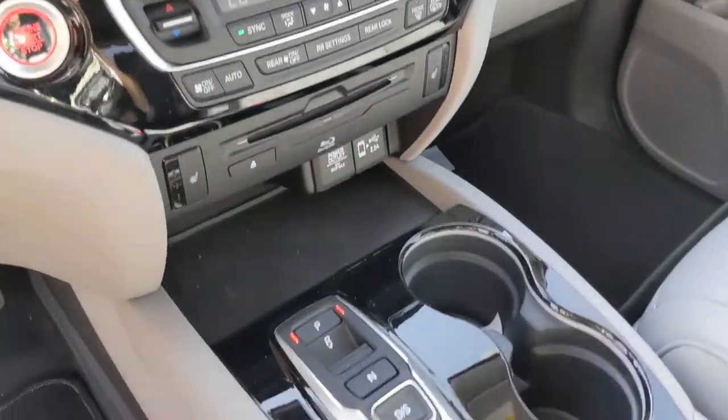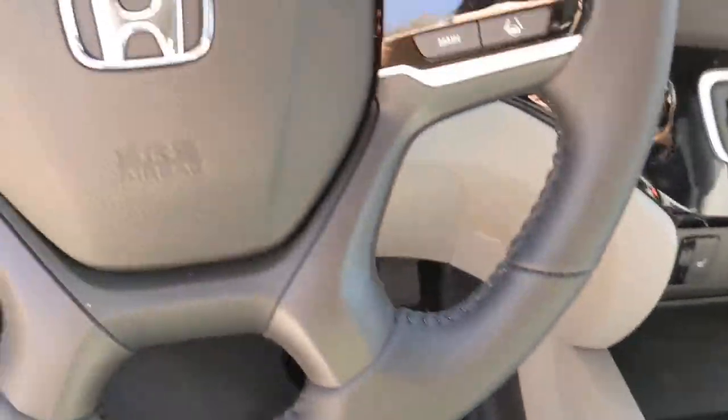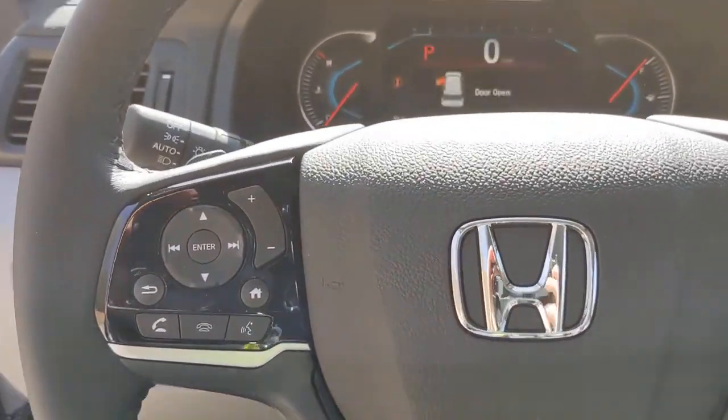You deserve to take the high road on every family adventure. Get behind the wheel of this powerful Honda Pilot today.